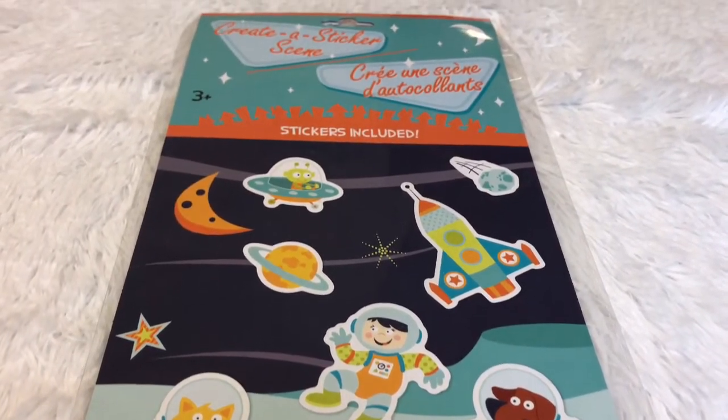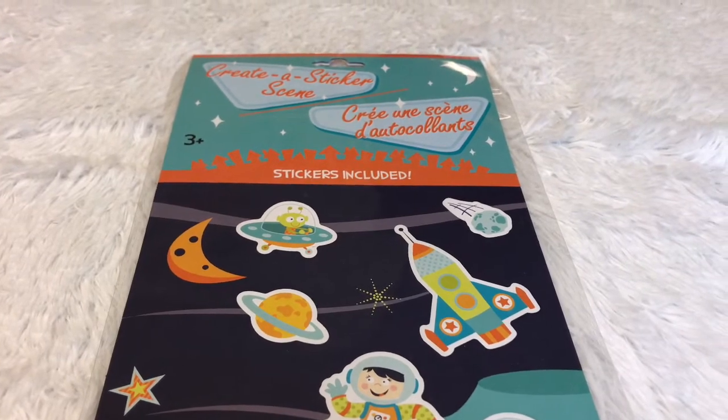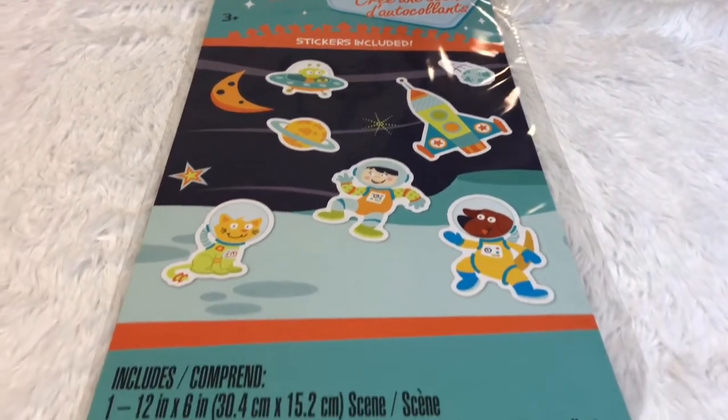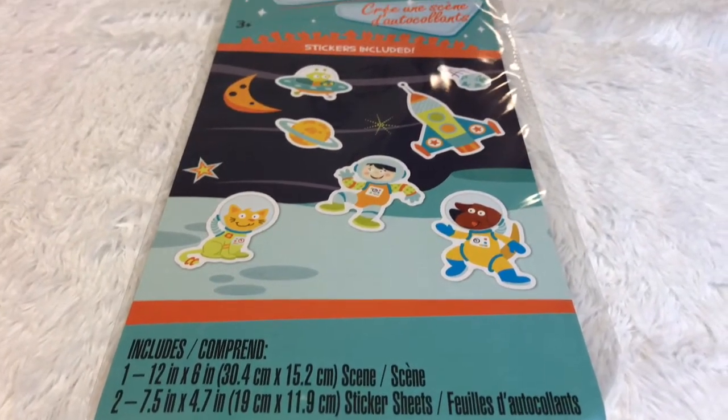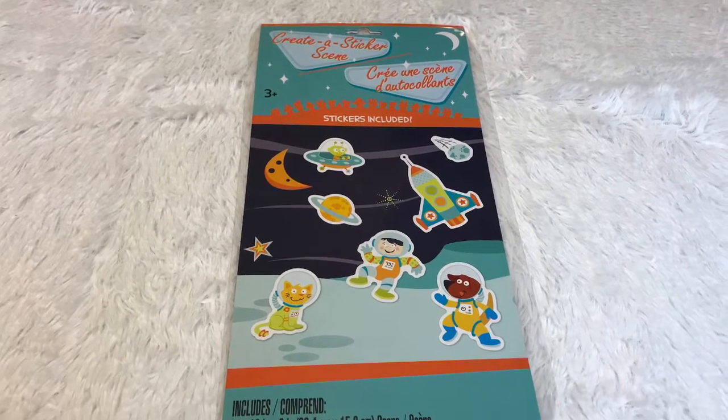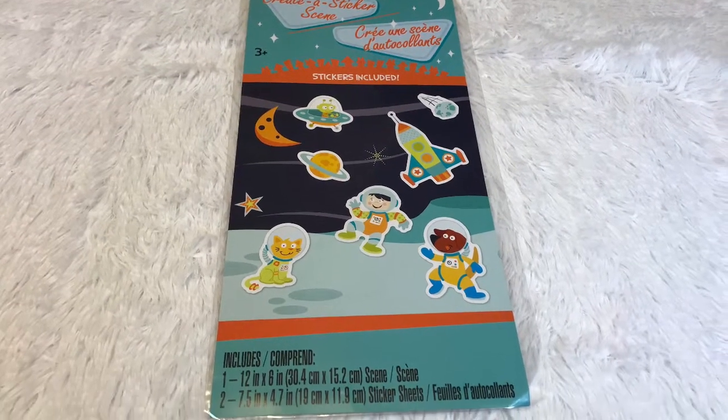This one is Create a Sticker Scene activity, and stickers are included. I hope you enjoyed this video — if you did, please give it a big thumbs up, subscribe to my channel, and comment down below. I'll catch you guys later in my next one, till then bye!